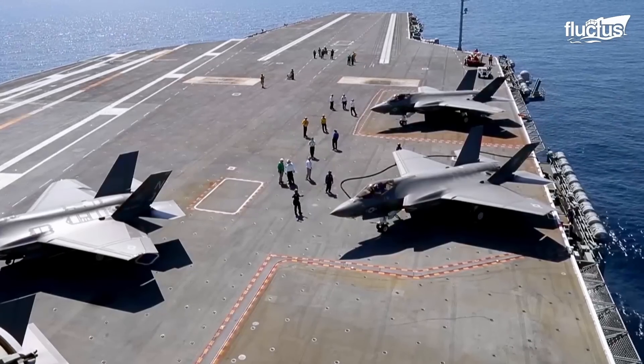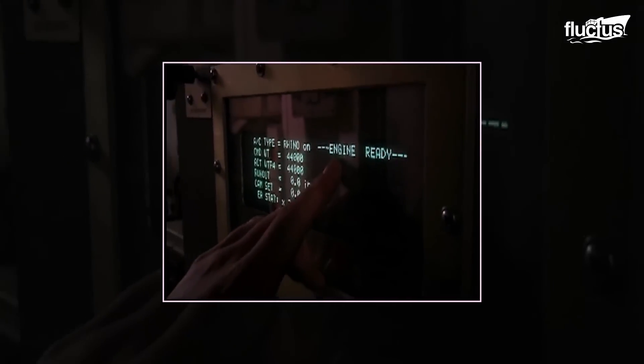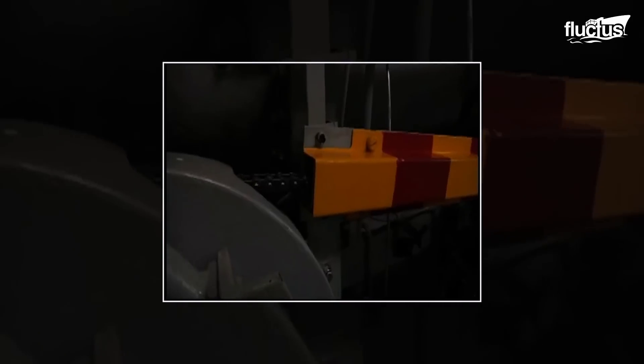Other coordination is also required, and that includes the engine room. The engine room is crucial for matching the precise speeds required for deck launches and recoveries.